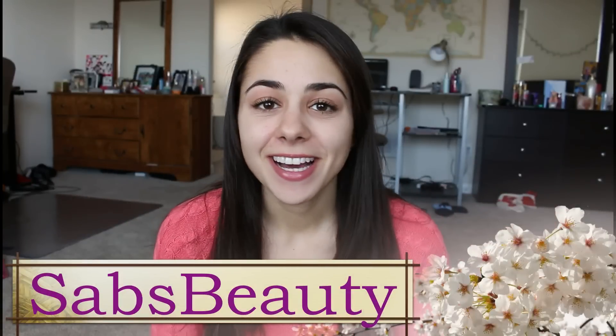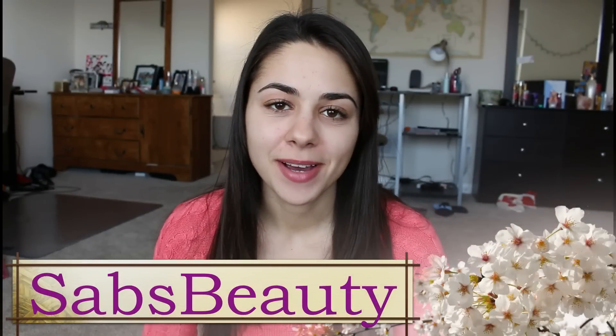Hey guys, so I recently got a new purse, as you guys saw in my What I Got for Christmas video. If you haven't seen that video, I'll link it down below so you guys can check it out. But I decided to do a What's in My Purse video, since I haven't done one of those in a really long time. I thought I'd just update you on what I carry in my purse. I don't know if it's anything new or different, but this is just what I carry around.